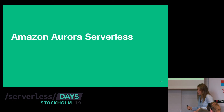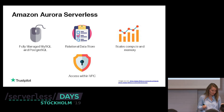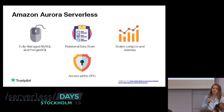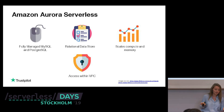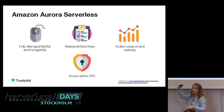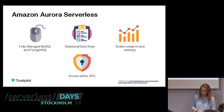Now let's move to the next serverless data store — Amazon Aurora Serverless. Aurora Serverless is a fully managed MySQL and Postgres database. They introduced Postgres support this summer, which made many people happy. It's a relational data store, and Amazon is trying to cater for both sides — SQL and NoSQL people — so there's no fight there.